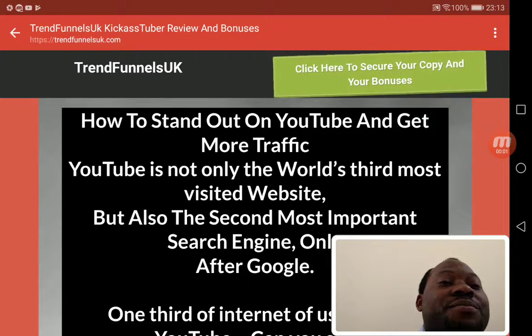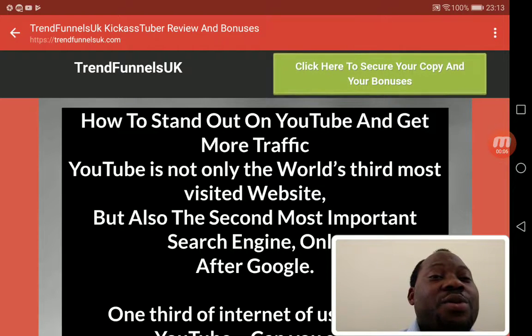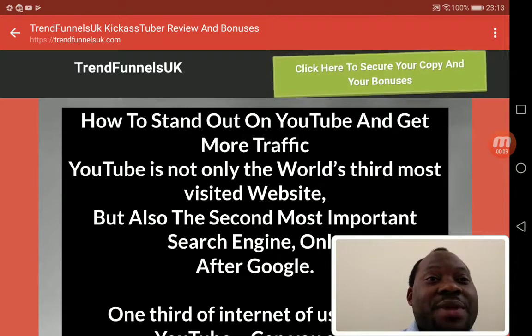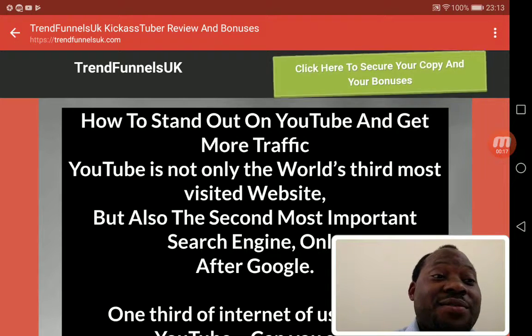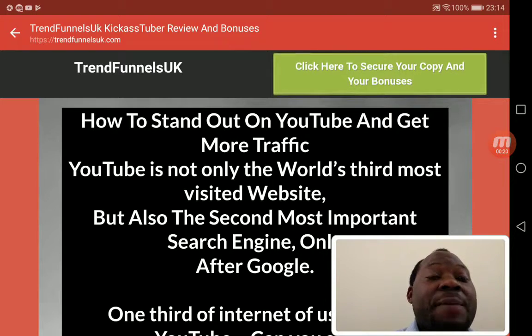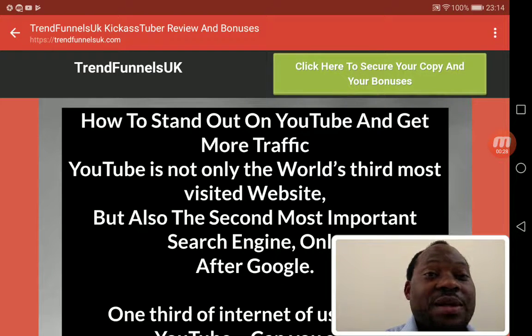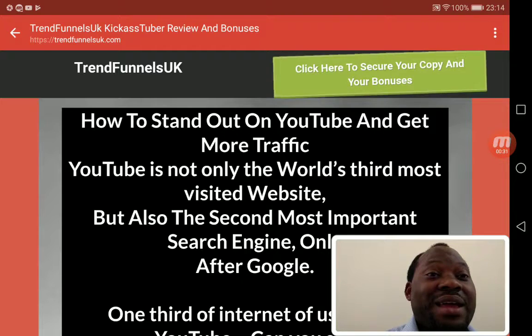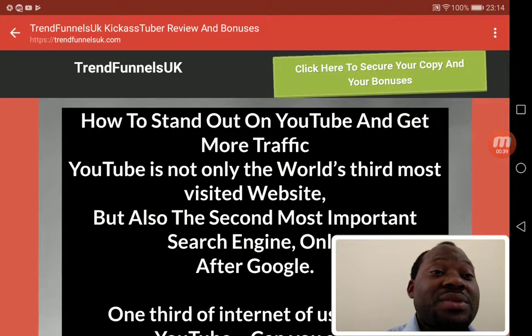This is Shalaf from TrendFunnelsUK.com. Welcome to my Kick Ass Tuber review video. In this review I'll be letting you know more about the benefits of Kick Ass Tuber, the bonuses I have for you, the bonuses the vendor provides, and more in-depth information about the OTOs.